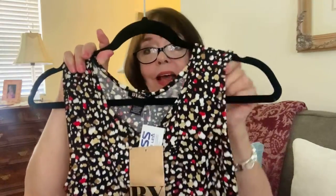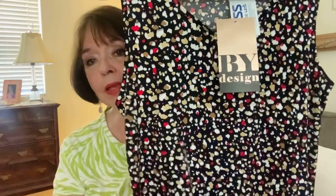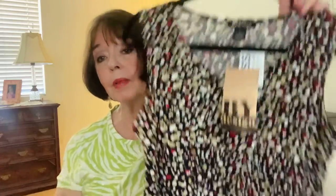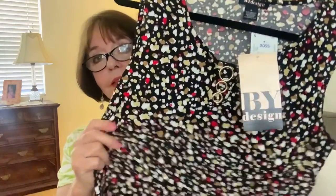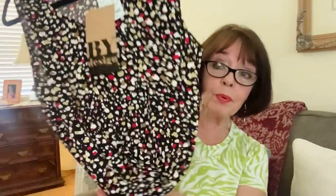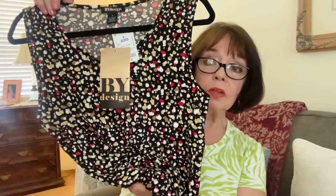Now I'd like to share a couple of little things I bought over about the last three months from Ross. This little top is by By Design — I thought the print on it was so nice and very versatile. You can wear it with a red, black, or beige cardigan, or under a black or red blazer. It was $7.99 at Ross — I couldn't pass it up. It has black, red, beige, and cream, so it's really versatile.